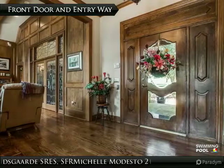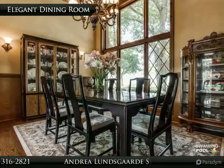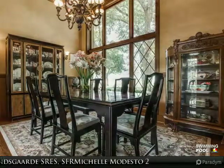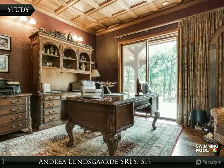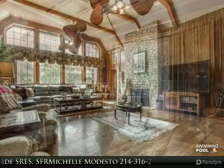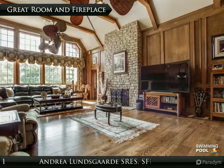Stunning woodwork and floors greet you as you enter the home and will delight the most discerning homeowner. The elegant dining room is a wonderful place for enjoying gourmet meals. The study reveals beautiful hardwood floors, custom lighting, and offers views of the gorgeous backyard oasis. The great room has a two-sided brick wood-burning fireplace and overlooks the backyard.